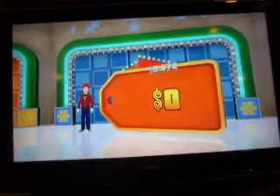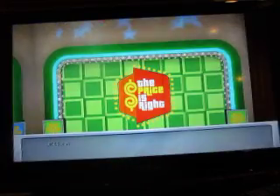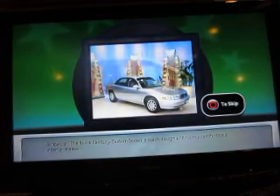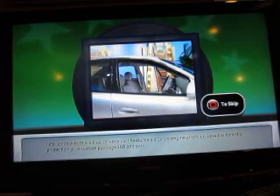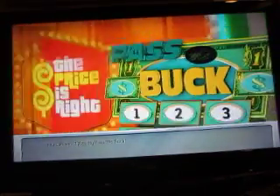Let's see what else I can win. Let's see what you'll be playing for. A Buick Century Custom Sedan — the design and roomy, comfortable interior makes this a true driver's car. Features a 3.1L V6 engine and 4-speed automatic. You can win it playing Pass the Buck!